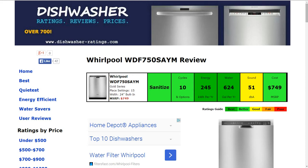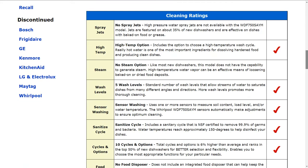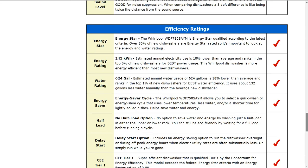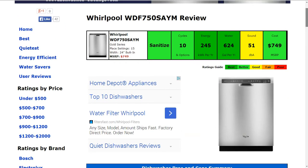Welcome to DishwasherRatings.com. Today we're looking at the Whirlpool WDF750SAYN dishwasher and all the information is summarized in the six color-coded boxes. Everything is rated from best to poor, green to red. All the information behind the summary is listed down below, and if you'd like the full written review with specifics, follow the link below the video. Otherwise we're going to go through the summarized information up top today.